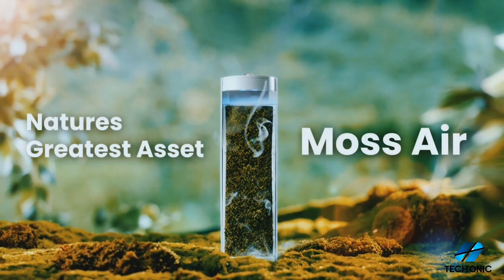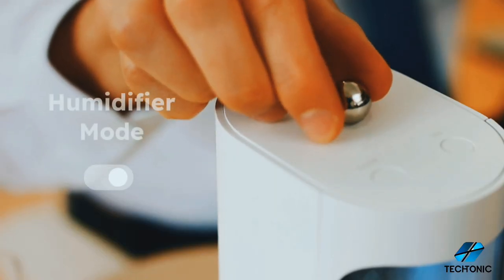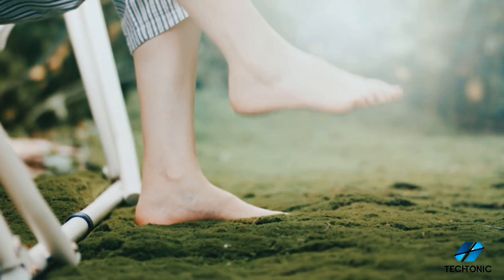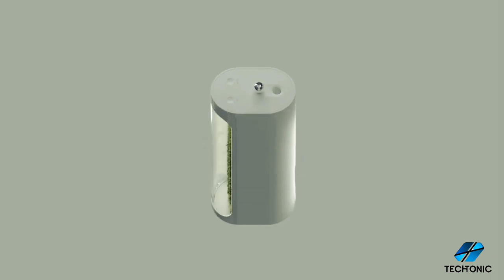But that's not all — the Moss Air Purifier goes beyond air purification. With a built-in humidifier function covering an impressive 9.9 square meter area, you can enjoy continuous operation for 8 hours after a single tank fill. The unique terrarium function nurtures moss growth automatically, ensuring your purifier remains as efficient and effective as the day you brought it home.